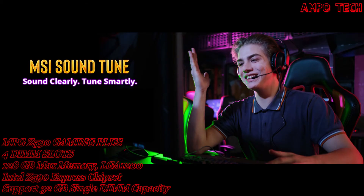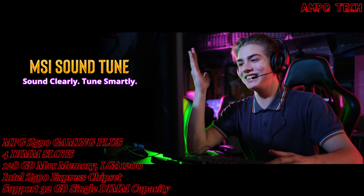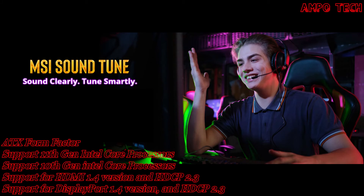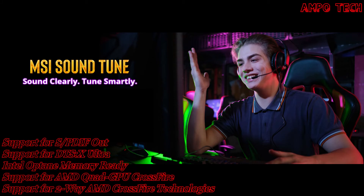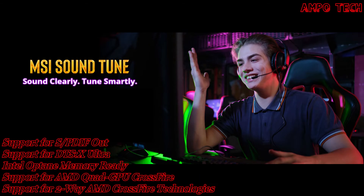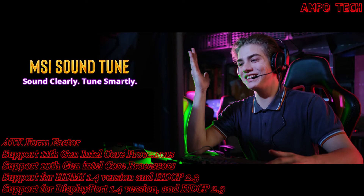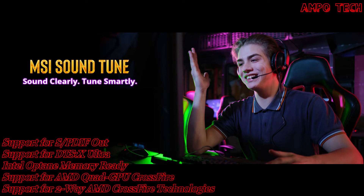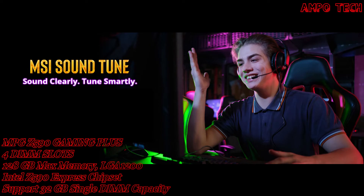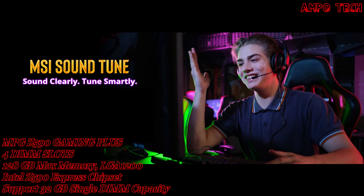MSI SoundTune provides sound clarity with smart tuning. The AI-powered noise cancellation is trained through a deep neural network (DNN), with a model generated from more than 500 million data points to simulate the way the human brain works. When a sound is heard, the model automatically recognizes and separates vocal sound from background noises, filtering out all unwanted noise.